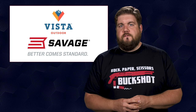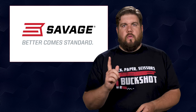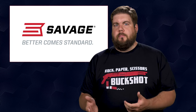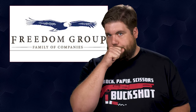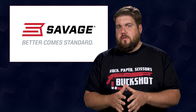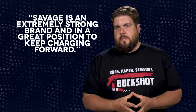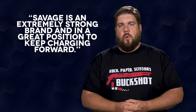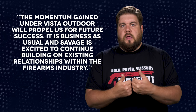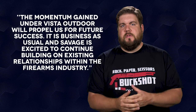Savage Arms is no longer under the Vista Outdoor umbrella of brands. We talked about them being for sale before and it's come to fruition finally, although the outcome is not what I expected. Instead of some other umbrella corp coming along and running the brand into the ground, Freedom Group — an investment group led by the current president and CEO of Savage, Al Casper — has bought out the brand sort of from within. Casper thanked Vista for their help over the last 6 years and said Savage is an extremely strong brand in a great position to keep charging forward. It is business as usual, and Savage is excited to continue building on existing relationships within the firearms industry. Imagine if they did a really cool handgun — that would be awesome — and we shall see where the future takes them.